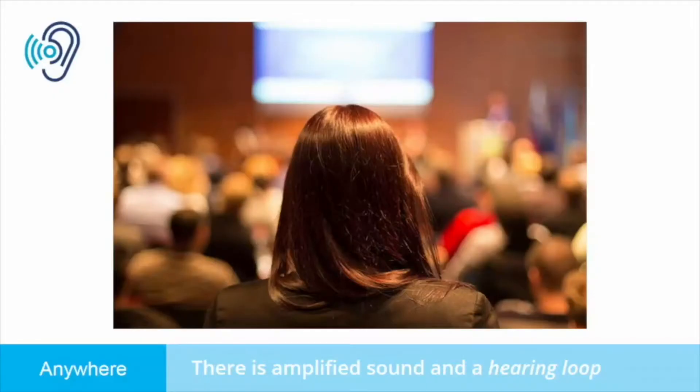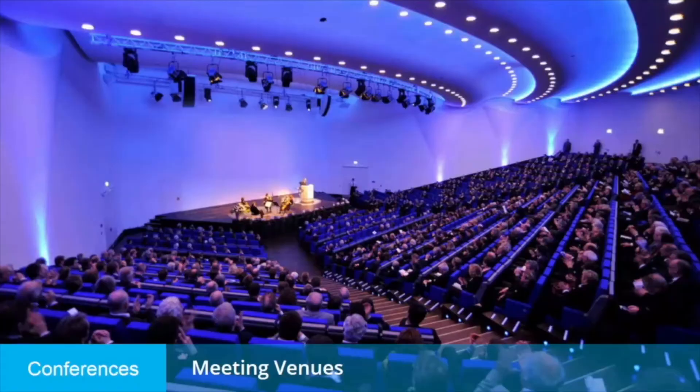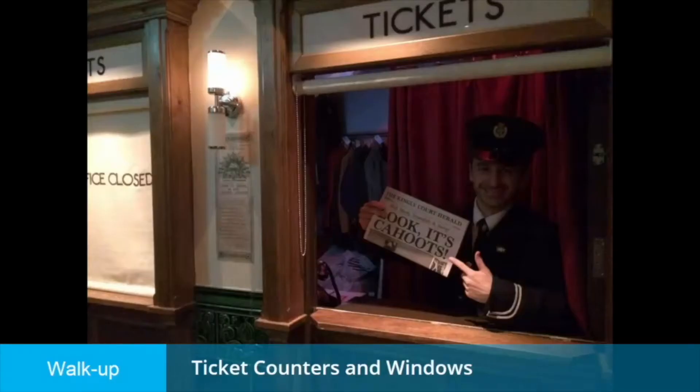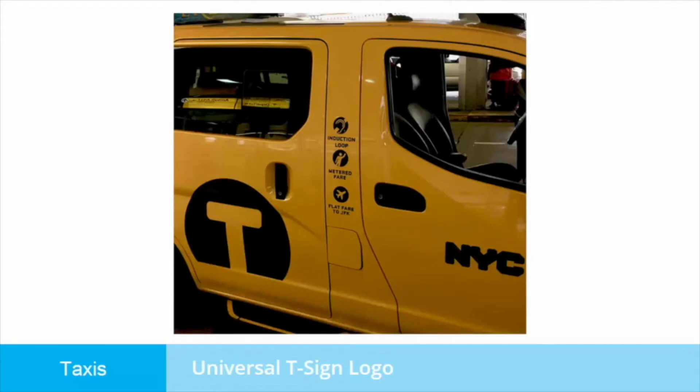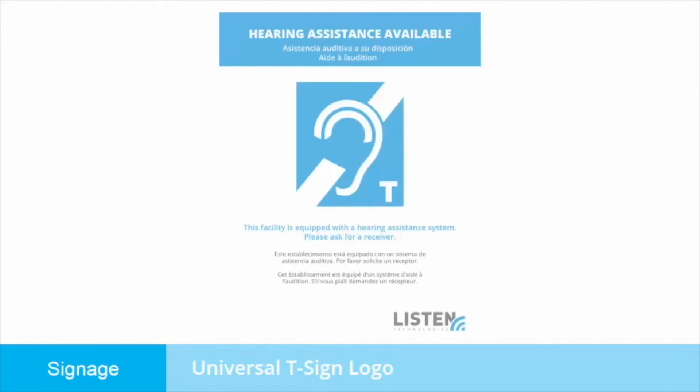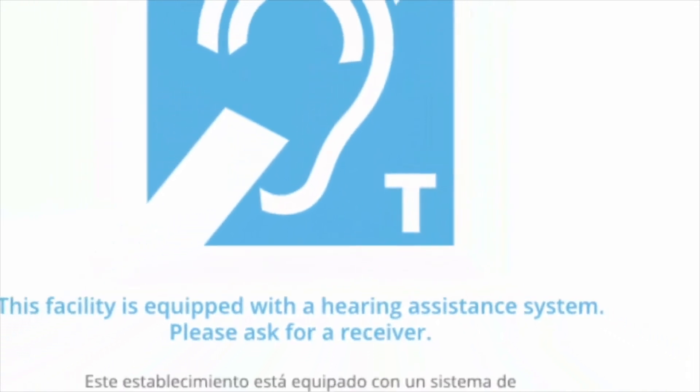Your telecoil can help you hear anywhere there is amplified sound and a hearing loop is installed. Hearing or inductive loops can be found in many theatres, university classrooms, conference centres, churches, ticket windows, train stations, airports and even taxis — and the list is growing. You can identify a looped venue by the placard showing the international symbol for assistive listening with a T in the lower right-hand corner. These are usually posted at the entrance to the venue.